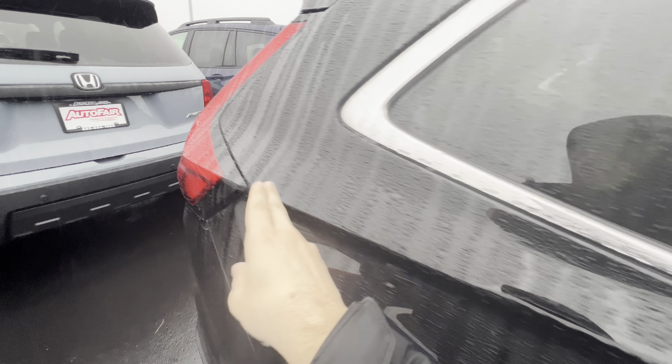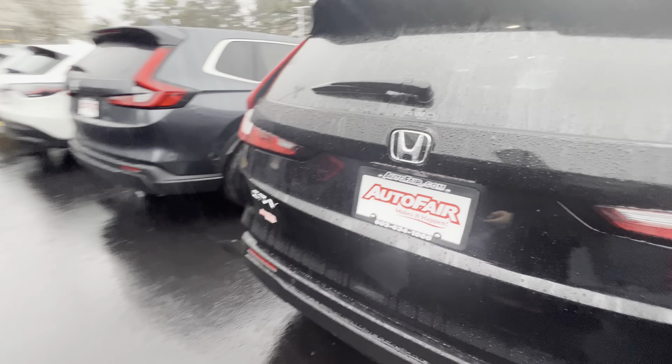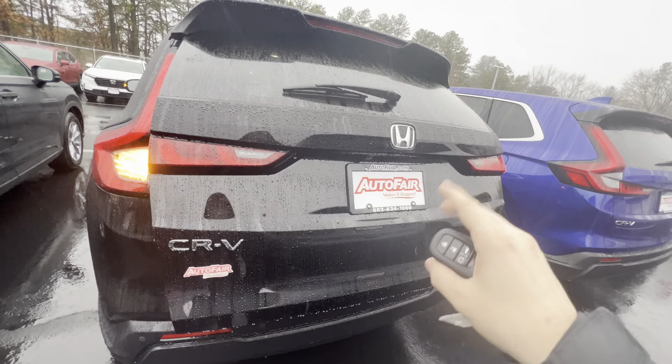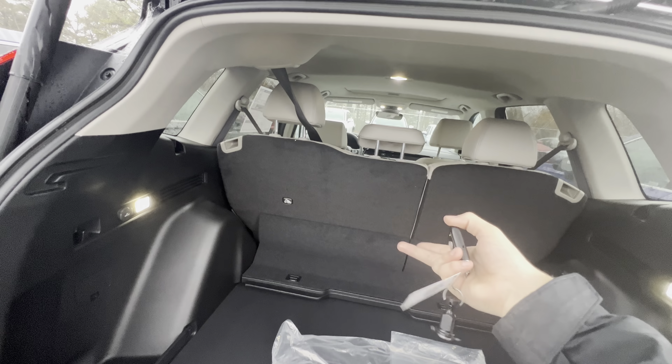Looks awesome. Got your nice LED lights here. There's your alloy rims that come standard on the EX and EXL. Got your nice Honda badging. Up at the top there, you can see your sensor — that's for Honda Sensing. Coming around the side,